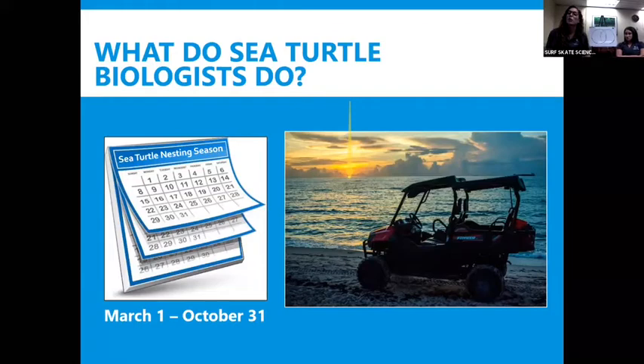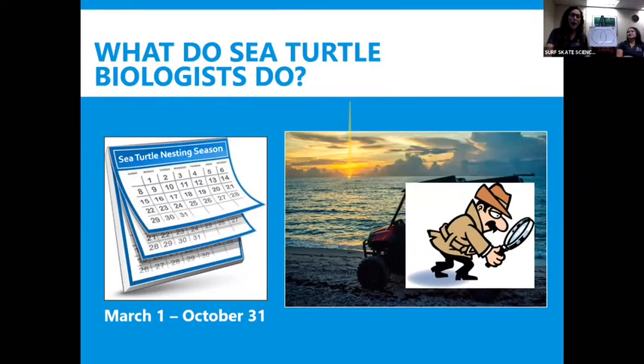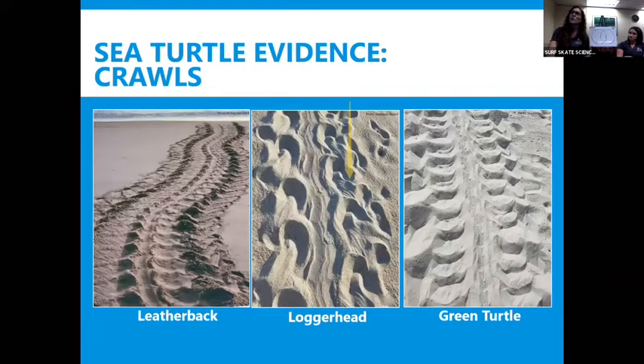Now I want to tell you a little bit about what sea turtle biologists do and what my team does here in Broward County. During sea turtle nesting season for us — which is March 1st through October 31st — it's literally almost the entire opposite of manatee season, which is November through March. Our team is out there at sunrise, a little before sunrise, every single day. You might see us on these vehicles out there looking for evidence of sea turtles. We are literally out there being sea turtle detectives. We're going to look at some evidence and call these evidence crawls — the tracks that sea turtles leave. Just like you leave footprints in the sand at the beach, sea turtles leave flipper prints in the sand and that's how we know they've been there.